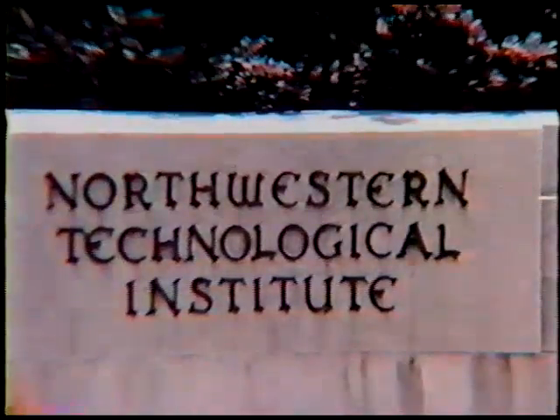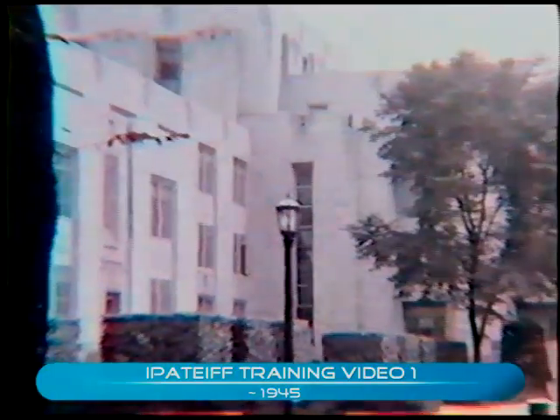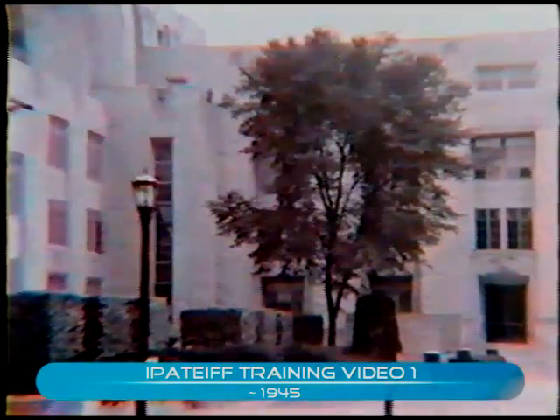This is the Antigen Northwestern Technological Institute from Sheridan Road. This building was built in 1941 and we moved in in 1941. This is the view from Sheridan Road.